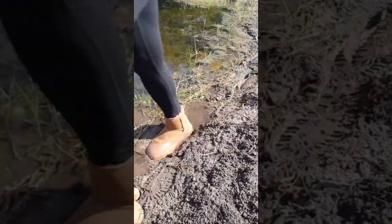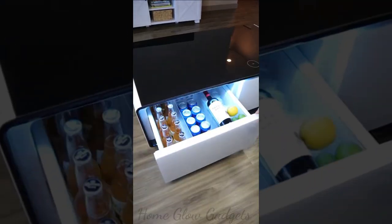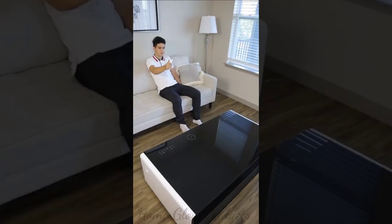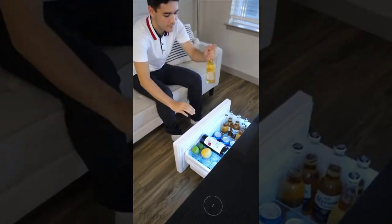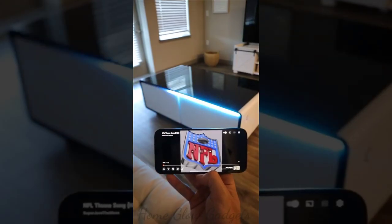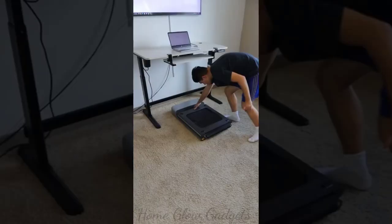This smart coffee table has a built-in fridge on both sides, letting you keep drinks, food, and snacks within arm's reach. You can charge your phone and connect to speakers that sync to sound — without ever having to get up. This treadmill folds in half for easy storage and can be placed underneath your rising desk so you can walk and work at the same time.